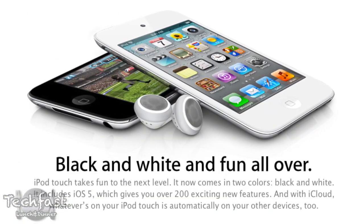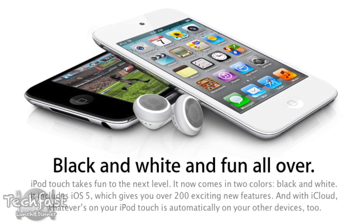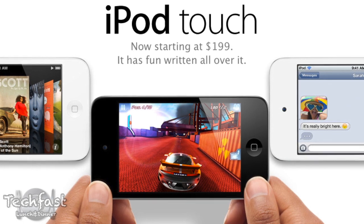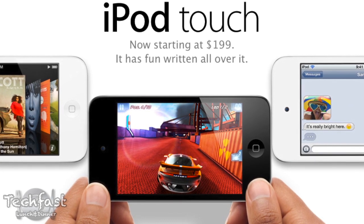Now for the iPod Touch, aside from a price drop and a new white model, they pretty much stayed exactly the same — all the exact same hardware. So we get the same 720p video recording that we did last year, it's the same crappy camera as far as pictures go, the same processor, same graphics. Nothing new has come there, and more than likely we will not be seeing Apple's Siri voice-enabled software on the iPod Touch.